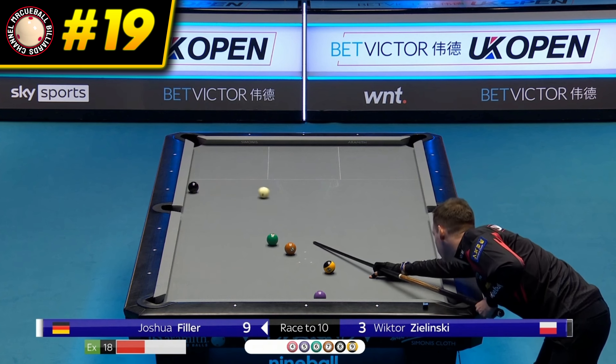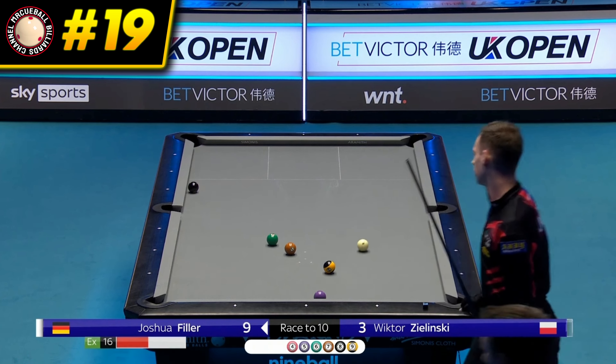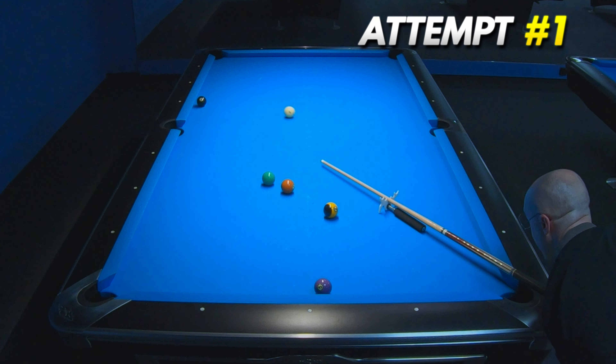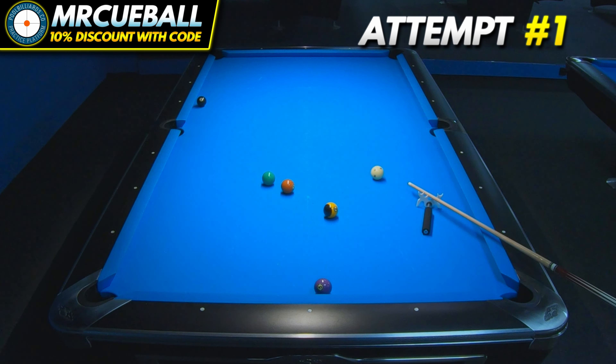19th place goes to this very confident pot and nice positioning by Josh Filler. In my very first attempt, I found this perfect window for the cue ball to make position for the next ball.